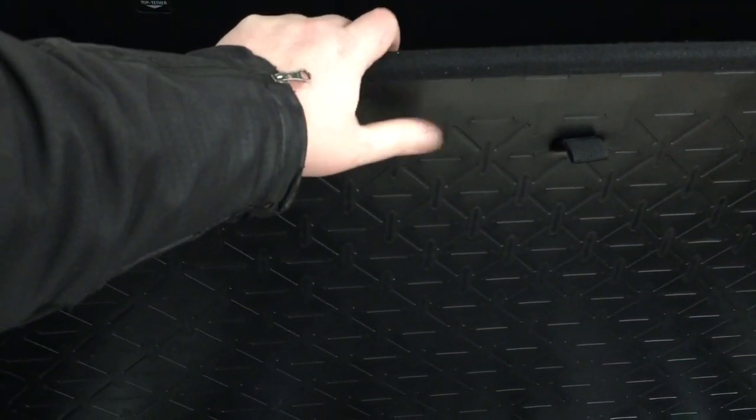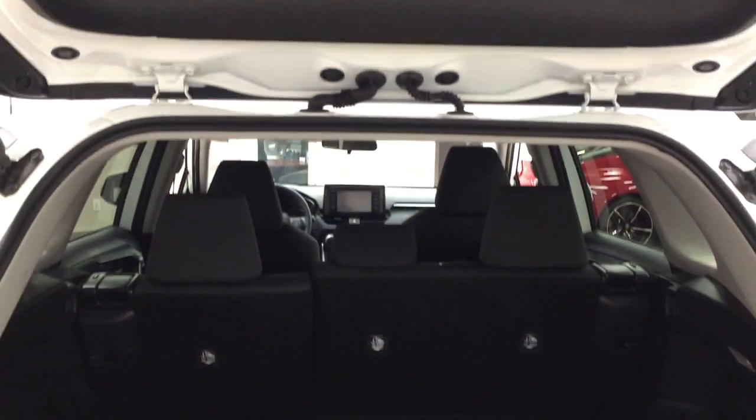If you have cargo that's a little rougher on the carpet side, you can flip the floor over to the other side to make things easier. And if you need more room, you can lower the floor down a little bit further in case the cargo you're hauling sits up higher and you need that extra space.